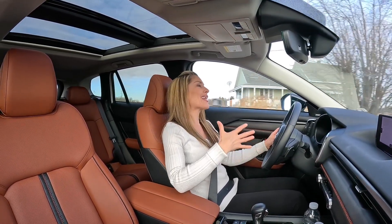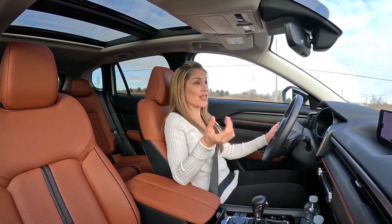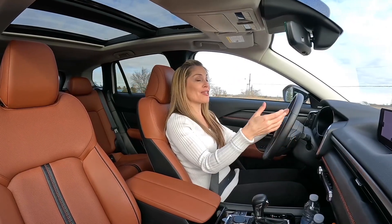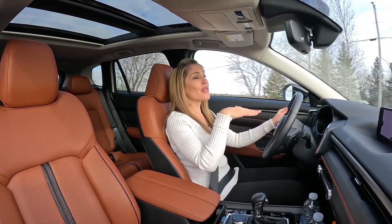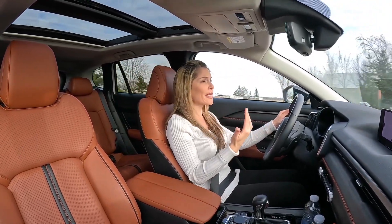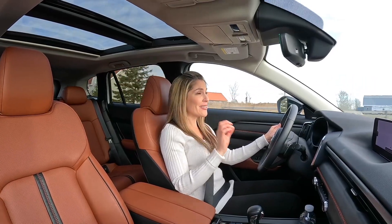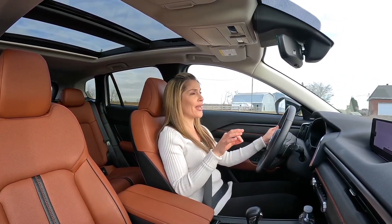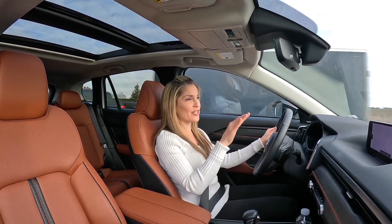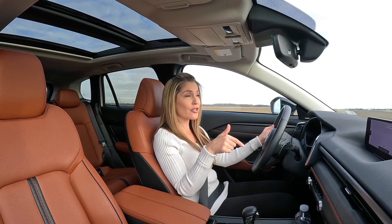Hands down, well done — comfortable, rear seat heated seats — this is great, you expect features like that from a premium luxury vehicle. I recommend a test drive, and look in the description below for competitive comparisons and all the links. I also provide my real-world fuel mileage stats, because this was the first time I tried the cylinder deactivation, and it really comes down to throttle modulation. You can really benefit from that technology using adaptive cruise control or just cruise control in general.